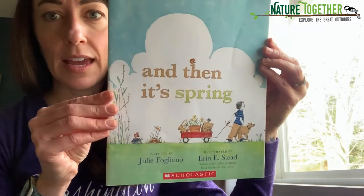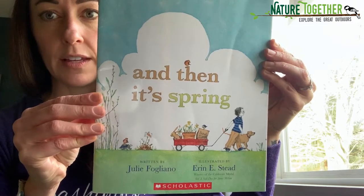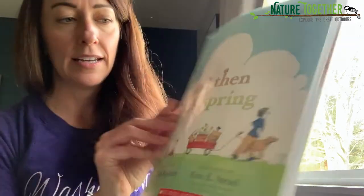Hi everyone, I'm back with another story for you today. It is a spring story because it's spring outside and I'm seeing all kinds of signs of spring whenever we go on our walks. So this book is called And Then It's Spring by Julie Fagliano and the illustrator is Erin Steed. She's one of my favorite illustrators.